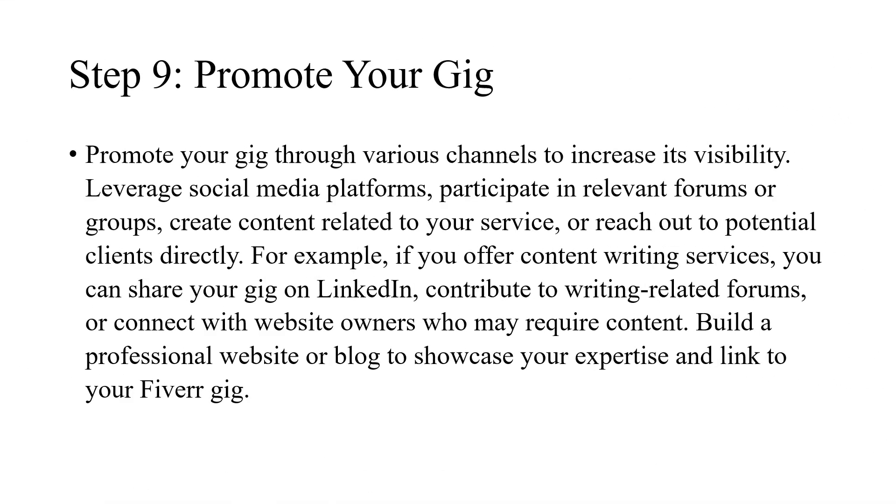Step 9: Promote your gig. Promote your gig through various channels to increase its visibility. Leverage social media platforms, participate in relevant forums or groups, create content related to your service, or reach out to potential clients directly. For example, if you offer content writing services, you can share your gig on LinkedIn, contribute to writing-related forums, or connect with website owners who may require content. Build a professional website or blog to showcase your expertise and link to your Fiverr gig.